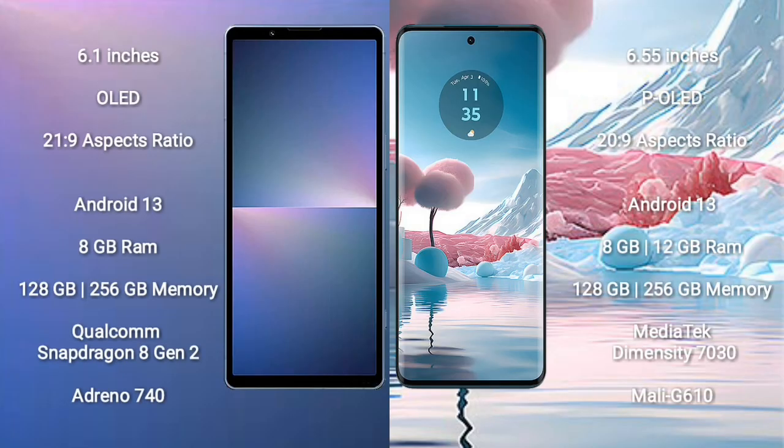Sony Xperia 5 Mark 5 comes with a 6.1-inch OLED display and aspect ratio 20 to 9. Motorola Age 40 New comes with a 5.55-inch P-OLED display and aspect ratio 20 to 9.